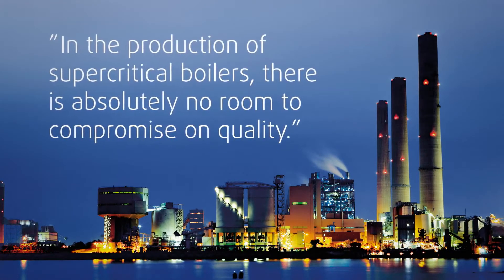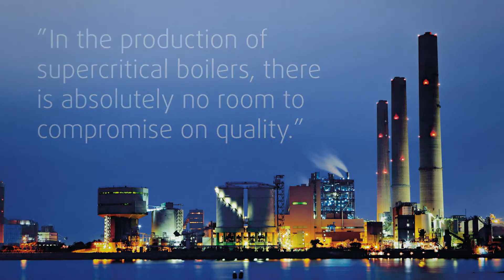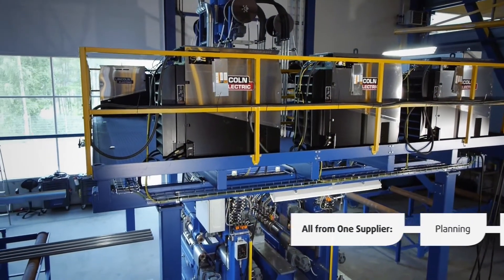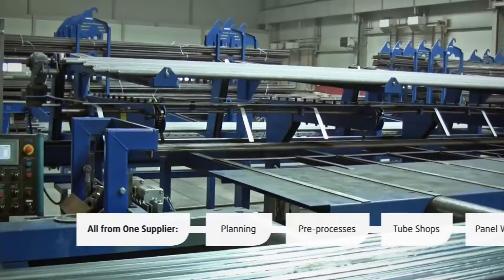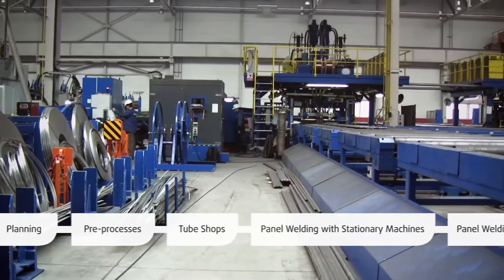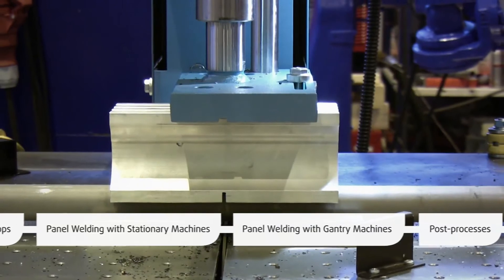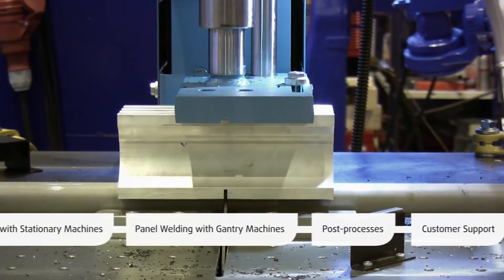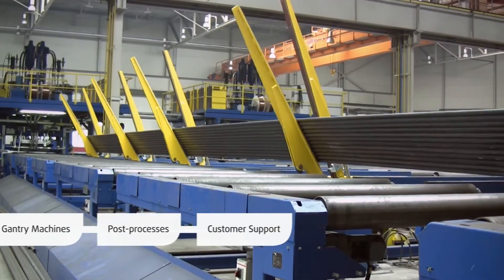With PEMA's automated solutions, better capacity and quality go hand-in-hand. With several decades of experience behind us, we can provide boiler industry manufacturers with the most effective production lines for both tube and panel production. The efficacy of PEMA machines has been proven in continuous three-shift production. Our collaboration with the industry's most advanced suppliers guarantees you the best tools for results.